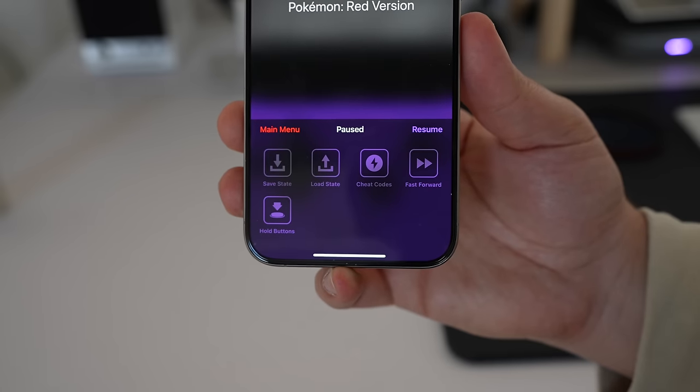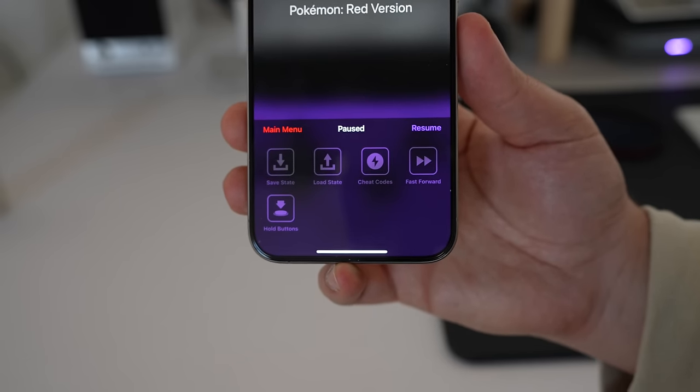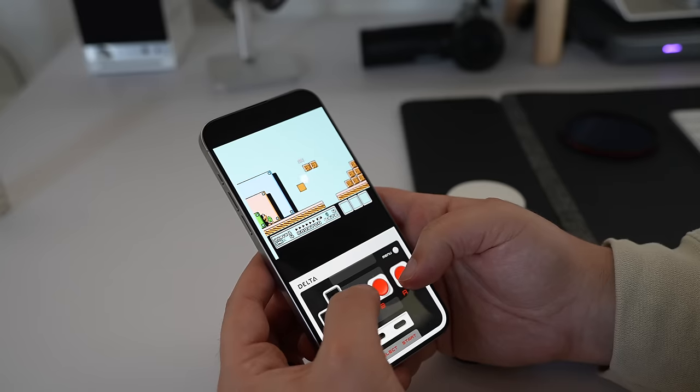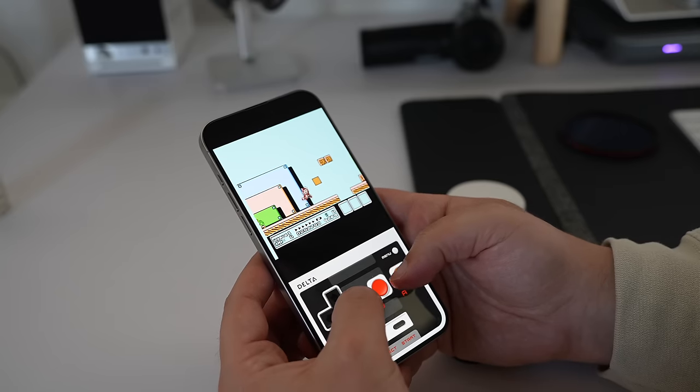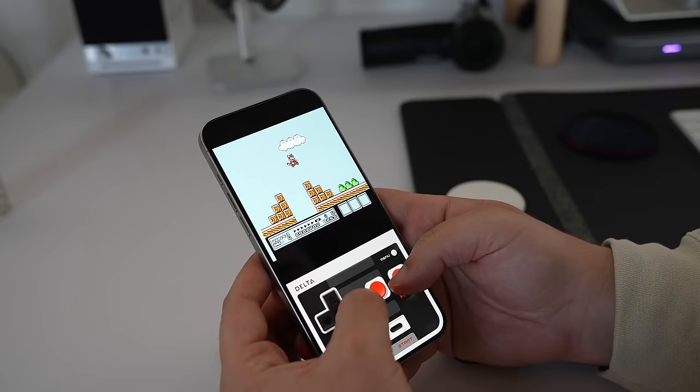It even supports cheats, you can save, you can have backups, syncing, and so much more. There are so many features, it's really, really good, and honestly, it's also really easy to get games loaded up pretty quickly via whatever ROM you might have on your phone.